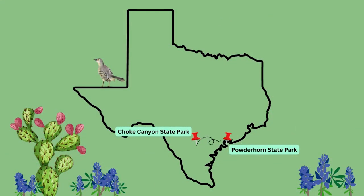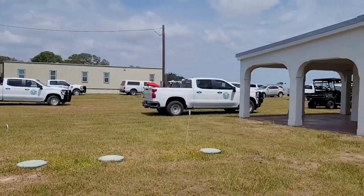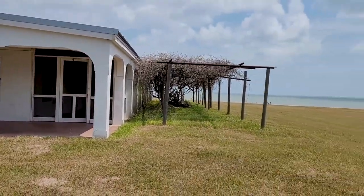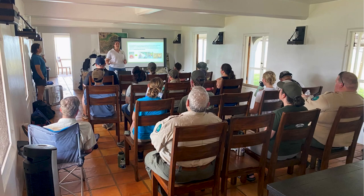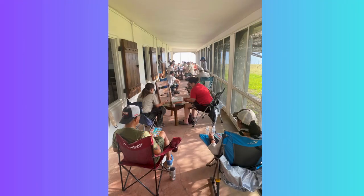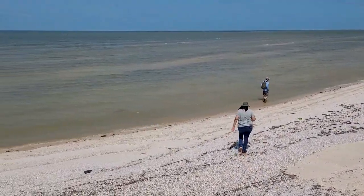Powderhorn State Park is only about two and a half hours away from Choke Canyon. Once I got there, I met up with all the other interpreters here at the Ranch House. We do this once every few months where all of us interpreters in Region 2 gather to exchange resources, see how we're doing, and talk about our experiences at our parks. After the meetings, we go out and explore whichever state park we're staying in.